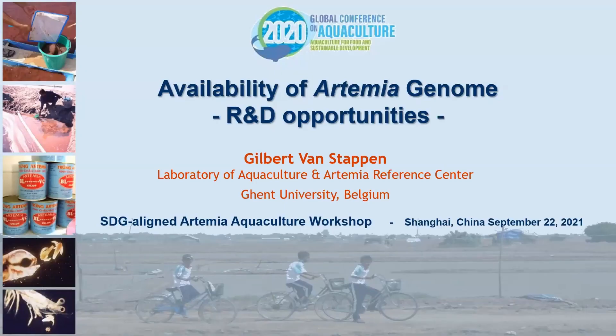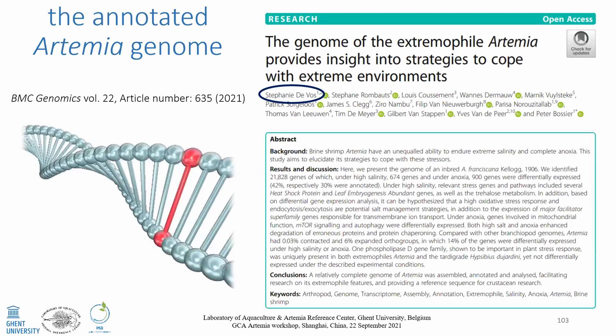Thank you, Mr. Chairman. Good evening to the people in the room, in China especially. Gonzalo's presentation was already a good transition to my presentation because he already mentioned the Artemia genome. This long-awaited publication has been published recently — you can find the title page there.